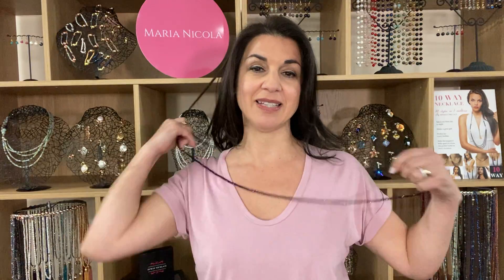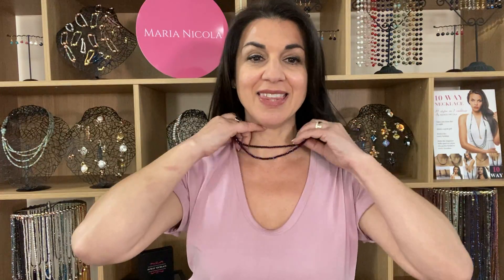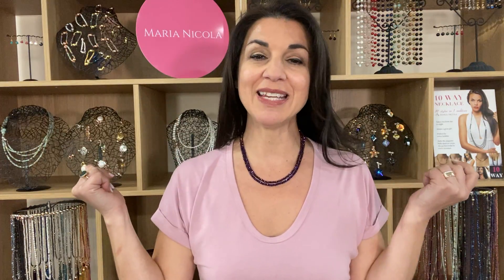You can also wear this as a double wrap necklace. So you twirl this around your neck, do the magnet at the back, and then you can have it the same length like that. Or you can wear one long and one short. Absolutely fantastic.